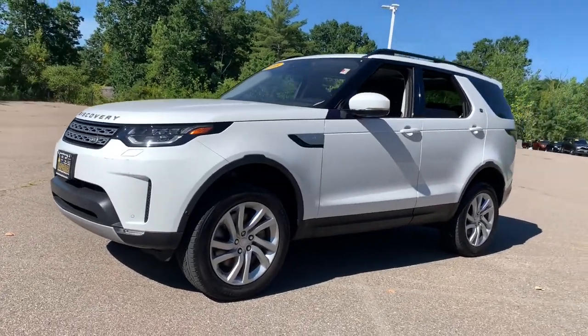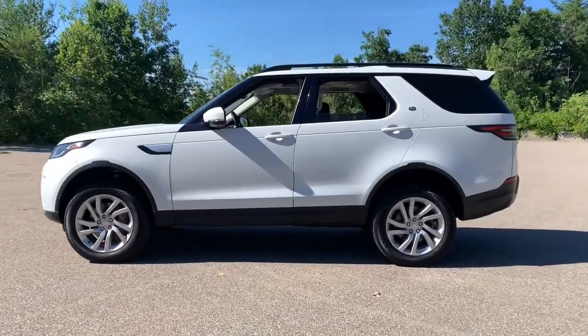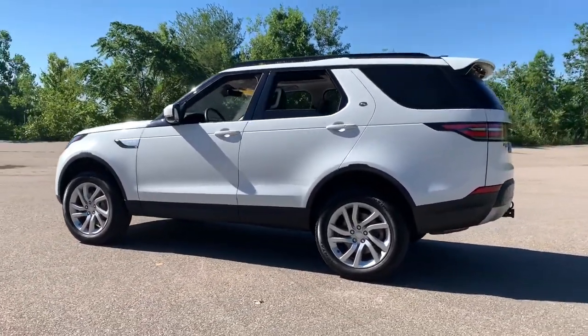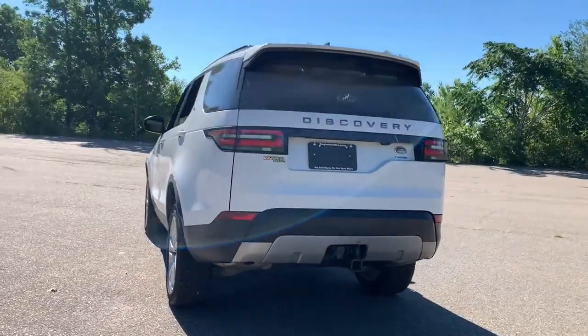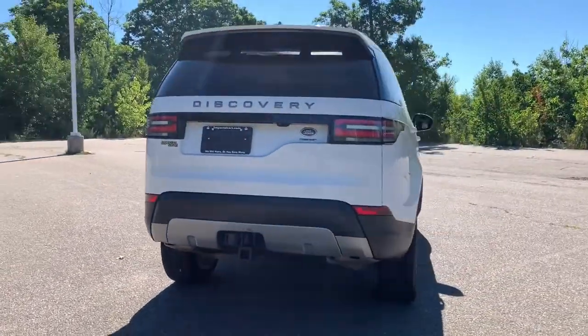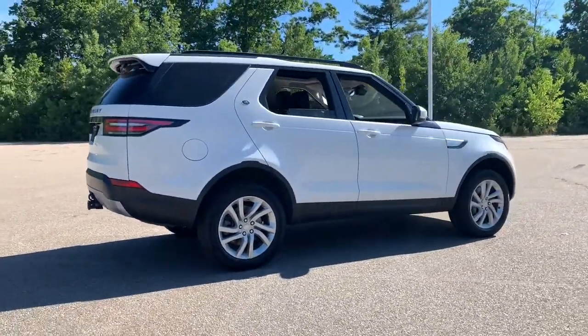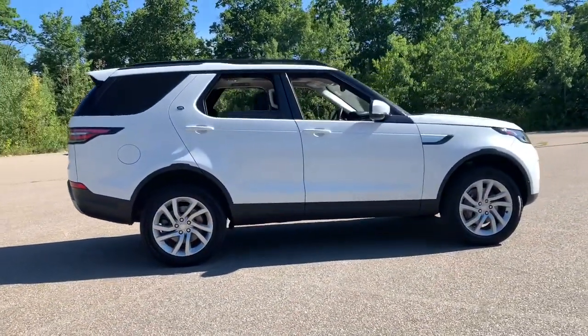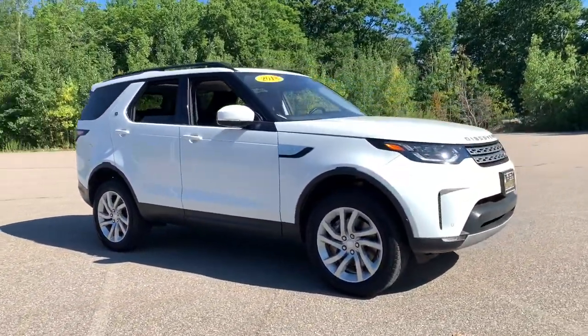This could be the car for you. The 2018 Land Rover Discovery. This vehicle is an outstanding buy with fewer than 50,000 miles on the odometer. Explore your world in the confidence and comfort that can only come with this superior Discovery. An unmatched blend of posh style and go-anywhere capability places this impressive SUV at the pinnacle of its class.